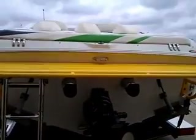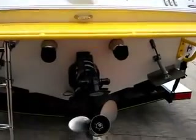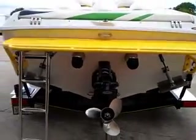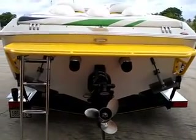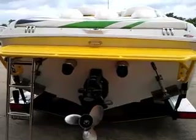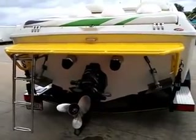Through hull exhaust — quick and quiet. These 6.2s run good. When you compare to the old style 7.4, those were only 4400 to 4600 RPM motors. These are 5100 RPM motors, so you can have an all-around prop.